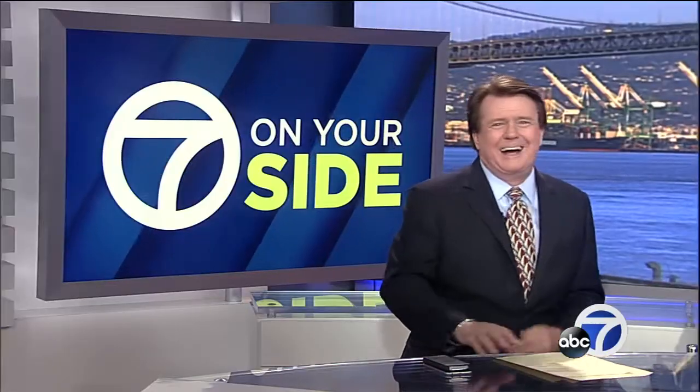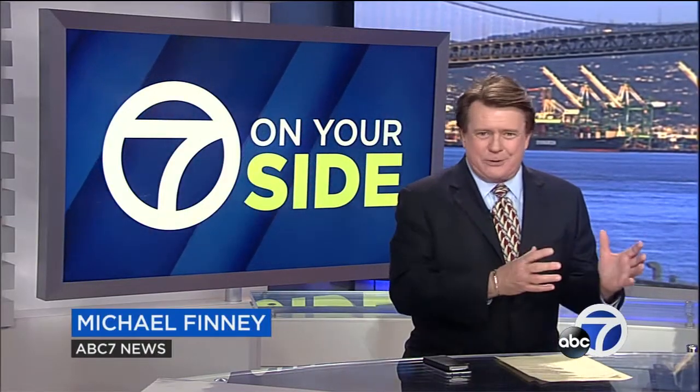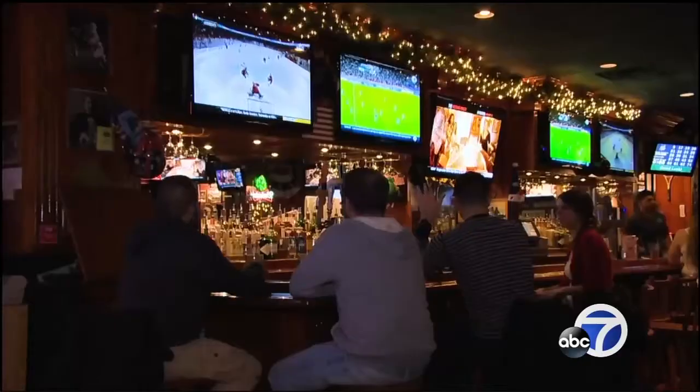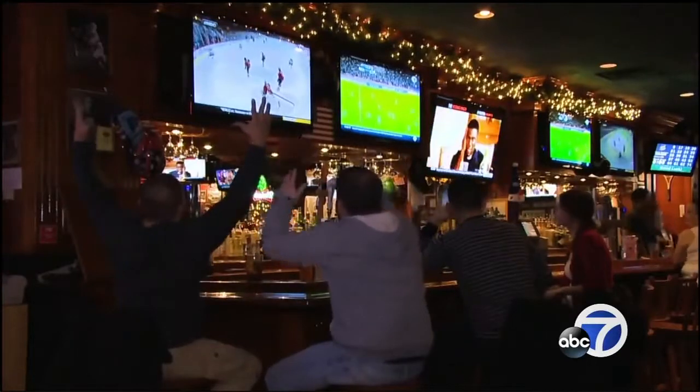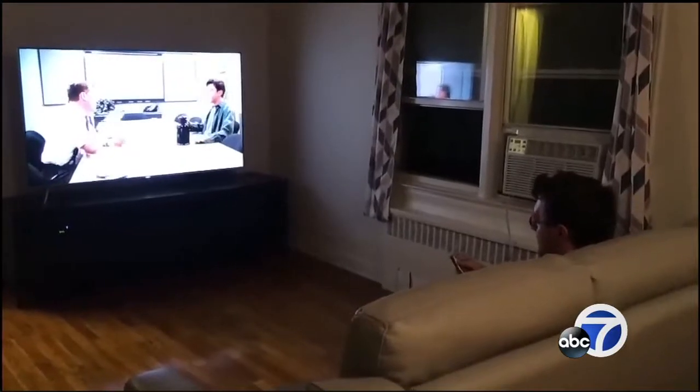Now to consumer news — still talking about sports a little bit, because the Super Bowl is coming up, and you may not be getting the clearest picture possible on your TV. It's all about the settings, of course. Seven on Your Side's Michael Finney is here with more. With the big game coming up, you're buying a new TV or planning to watch on your current set and you want the best possible picture.